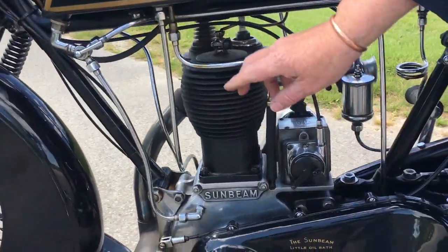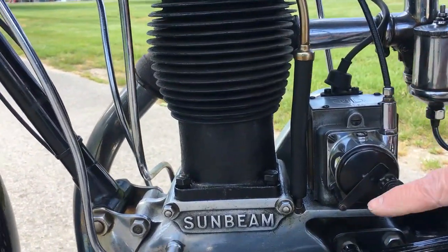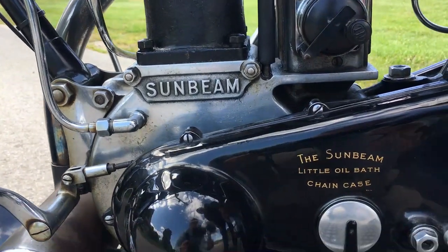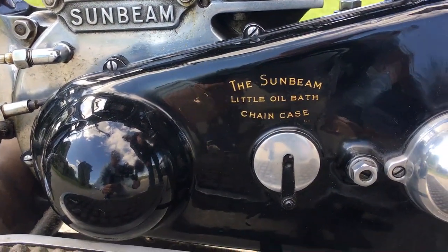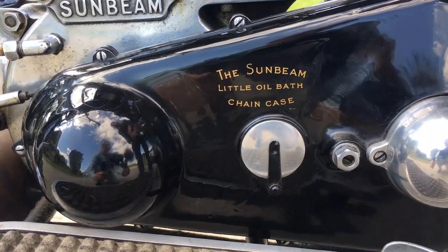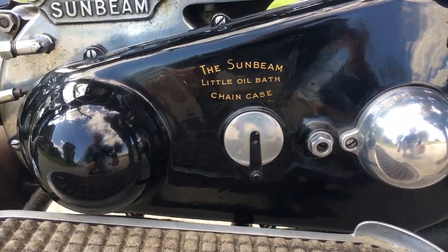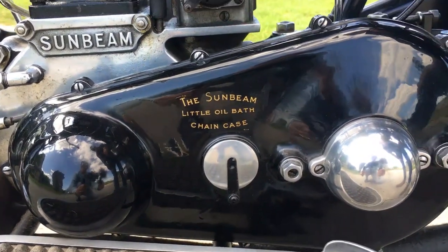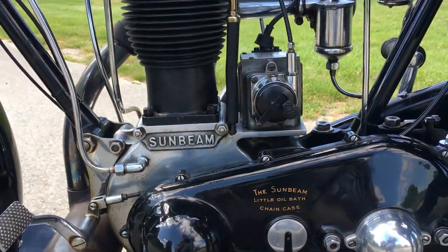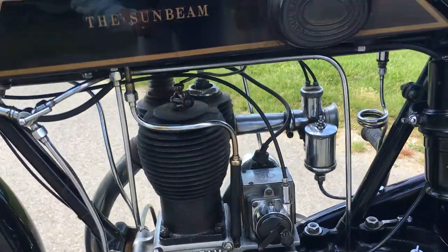Then we come down and we have the M&L single cylinder magneto. And then you can see the Sunbeam oil bath chain case, which was a feature of Sunbeam motorcycles — their primary and the secondary chain on the other side ran in a bath of oil, which gave them longevity of service. It made them a little bit more difficult for servicing, but also protected the chains from all the dirt and muck.